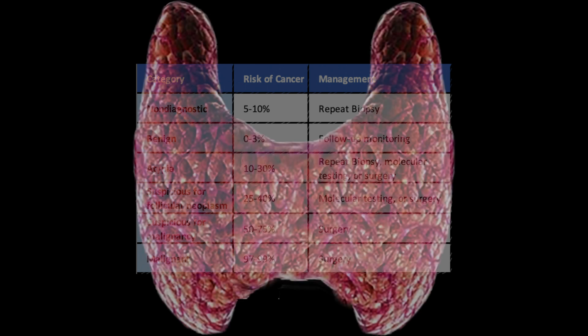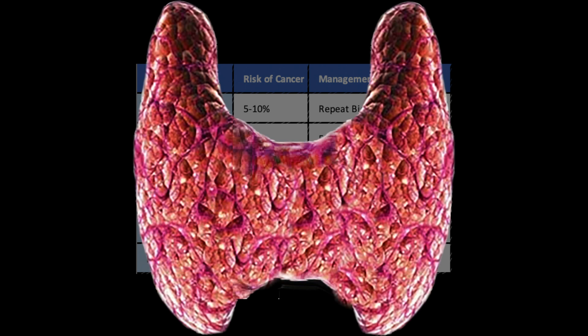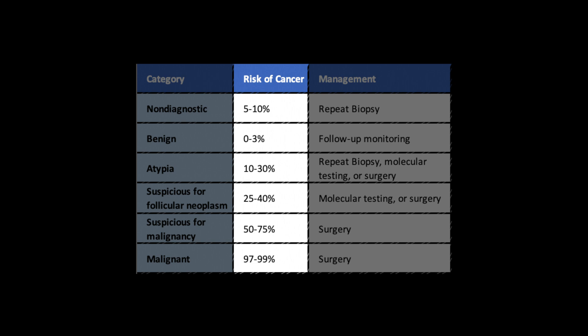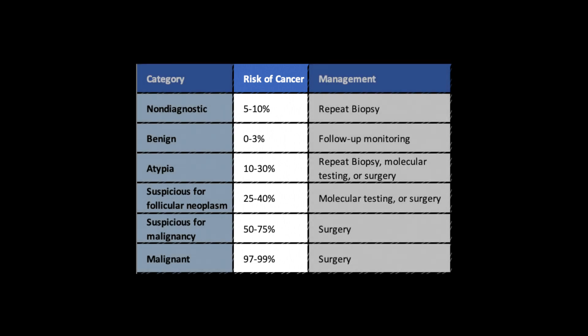It is important to note that the Bethesda classification system does not definitively diagnose a nodule as cancerous or not. It only provides an estimate of cancer risk which the doctor and patient need to take into consideration when deciding whether to pursue thyroid surgery or not.